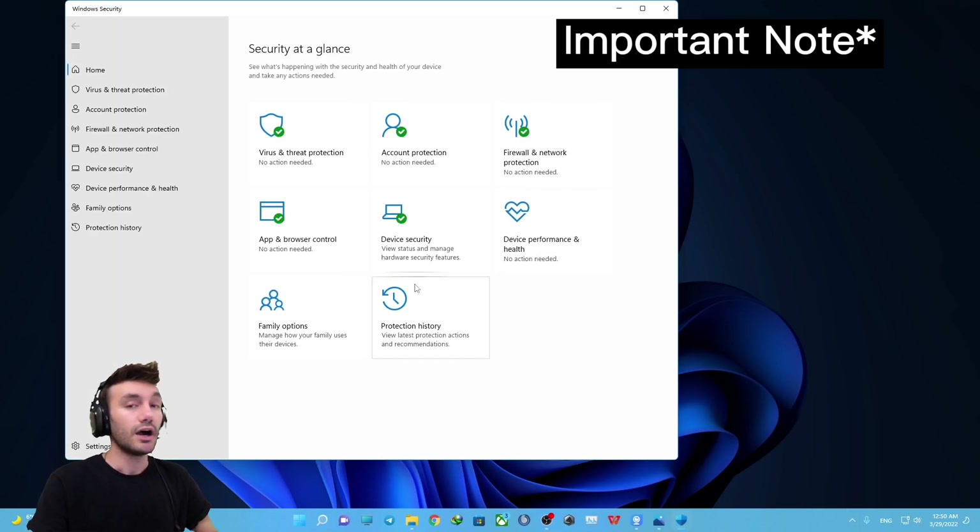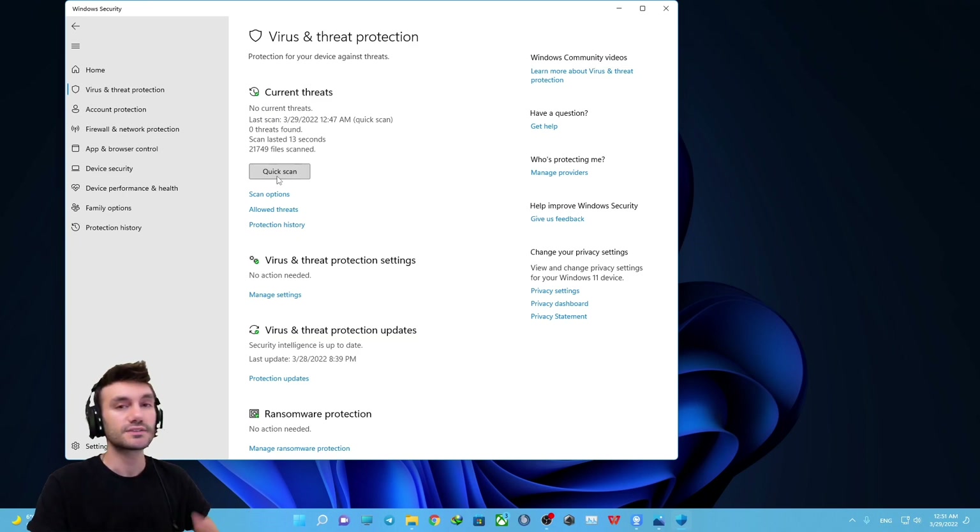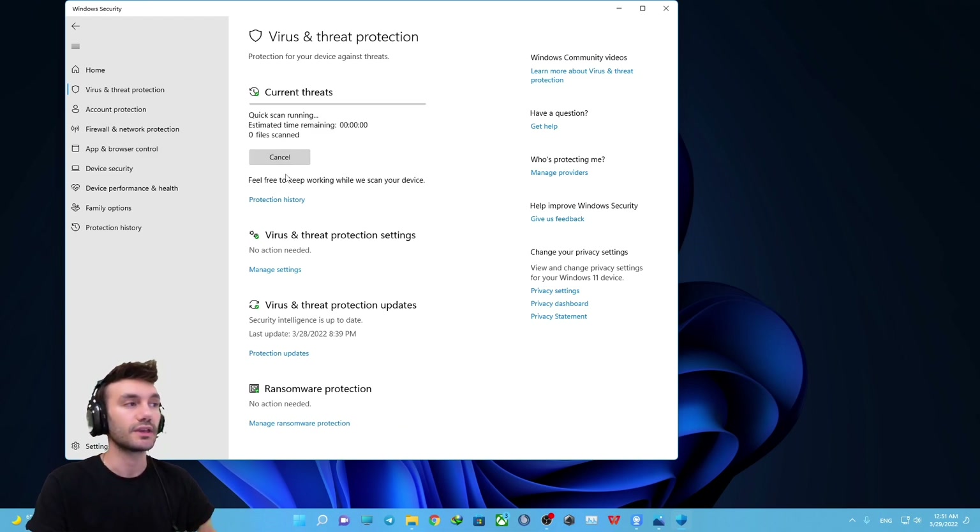At this point you can easily open Windows Security. I would strongly recommend you press on 'Virus and Threat Protection' and run a quick scan of your computer, because in many cases viruses cause these problems and your computer may be at risk. Having a quick scan is a cautious step and won't be harmful to your PC.